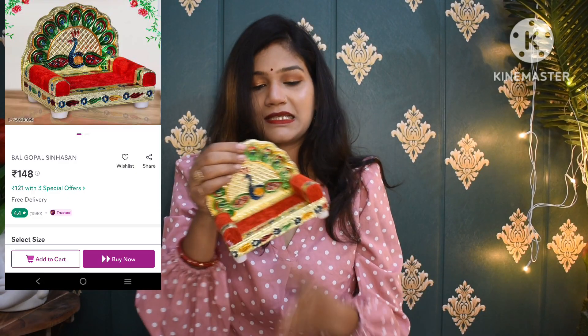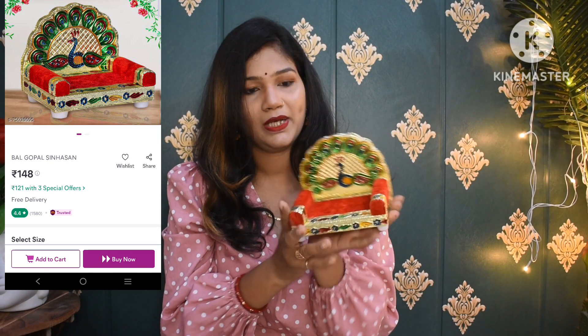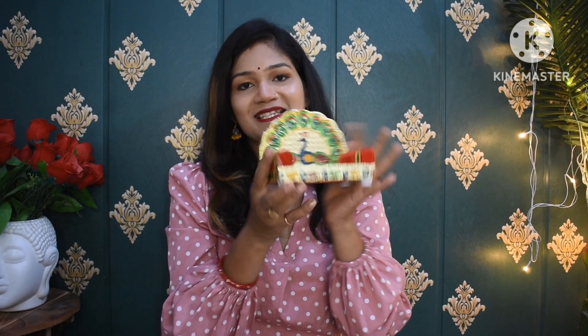The next item is for my temple — a very beautiful Singhasan for Ladhu Gopal. The quality received is very good. I had taken it earlier but hadn't placed it in the temple yet, so I'm sharing it first. If you have a Ladhu Gopal, you can place it on this beautiful Singhasan.